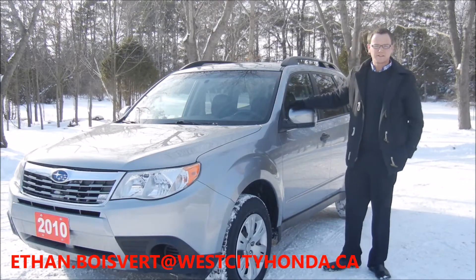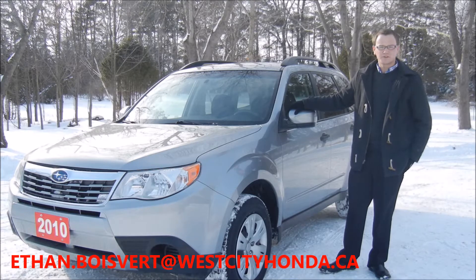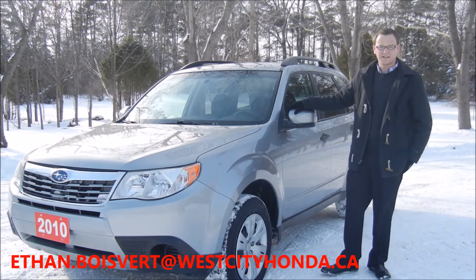Hey there folks, this is Ethan Boivere coming to you from West City Honda. Today I'm going to give you a quick walk around on this 2010 Subaru Forester that we just got in our inventory here at West City Honda.